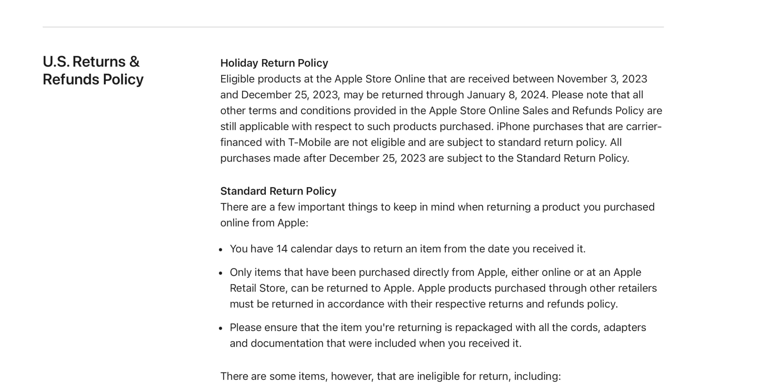If you buy something new from Apple starting now through December 25th, you'll have until January 8th to return it.